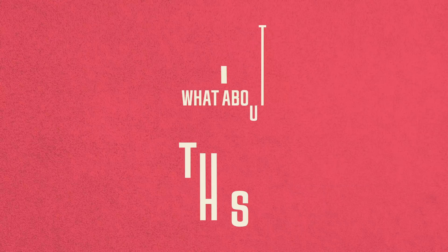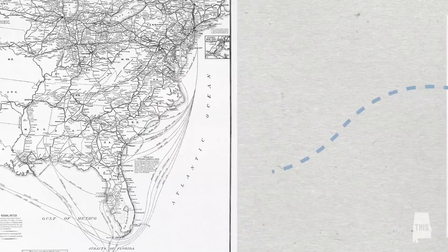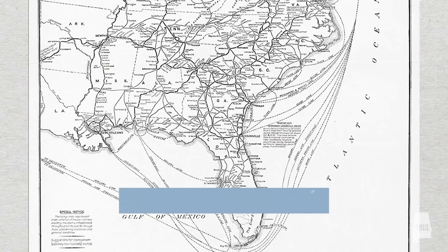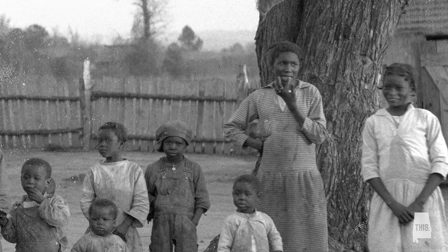Haint Blue is rooted in the African oral tradition of the Gullah Geechee. The Gullah Geechee people are descendants of African slaves brought to Charleston in the late 1500s, and today nearly 500,000 Gullah Geechee people inhabit the 500-mile stretch between Jacksonville, North Carolina and Jacksonville, Florida. Many Gullah traditions and beliefs are still practiced today, including painting their doors Haint Blue to ward off evil spirits, also referred to as Haints.